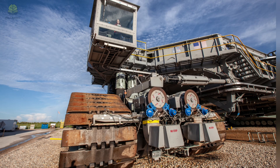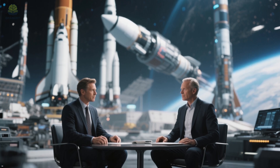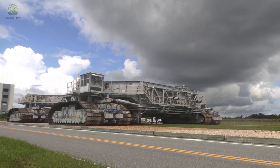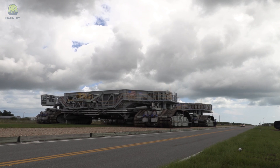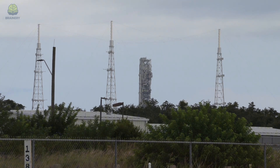Number 2: NASA's Crawler Transporter — a rocket carrier. Let us leave the mines behind and look at a machine built to carry humanity's greatest ambition: spaceflight. At NASA's Kennedy Space Center, the Crawler Transporter is a machine unlike any other. It looks like a giant metal platform riding on four huge tracked treads. The Crawler is 40 meters long, 35 meters wide, and weighs about 3,000 tons. But the numbers don't tell the whole story.